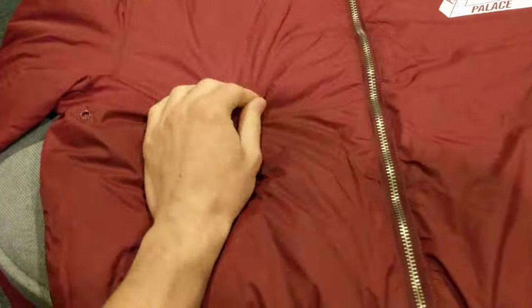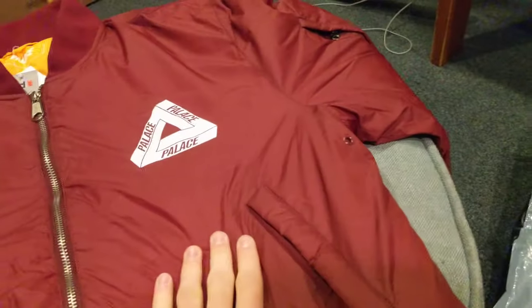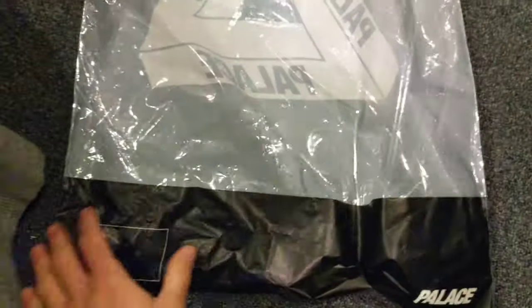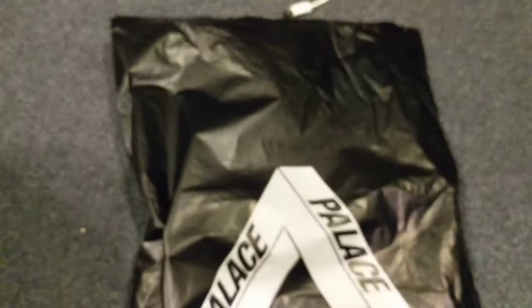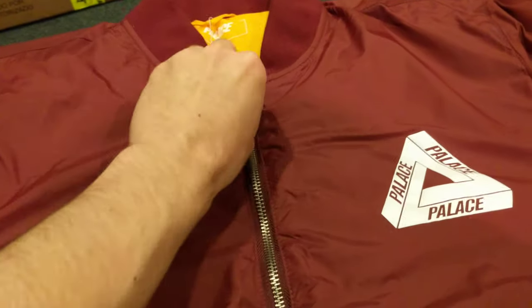It feels really nice. The material is rainproof, waterproof. And it comes in this nice little Palace bag right here. I think it was $58.